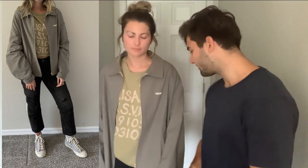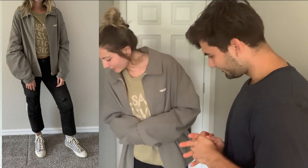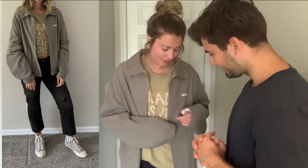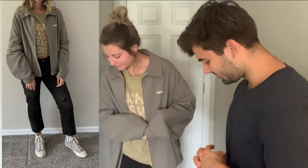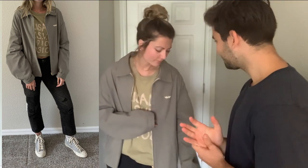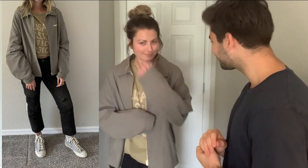And that is the first outfit. Tell me what you like, tell me what you don't like. I like everything — I like the pants and the shoes and the shirt. But I don't think I would put the shirt and the jacket together. And what would you rate it out of 10? An 8. That's pretty good. Okay, on to the next one.